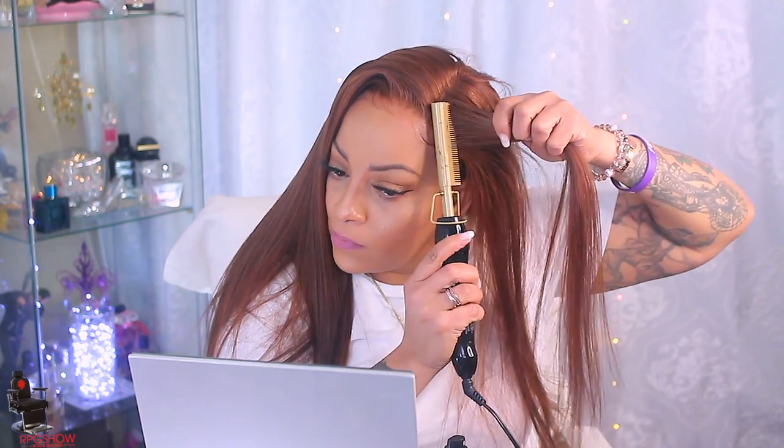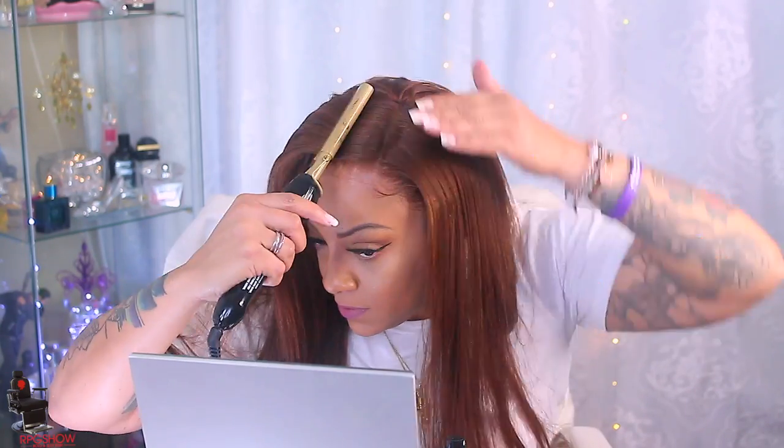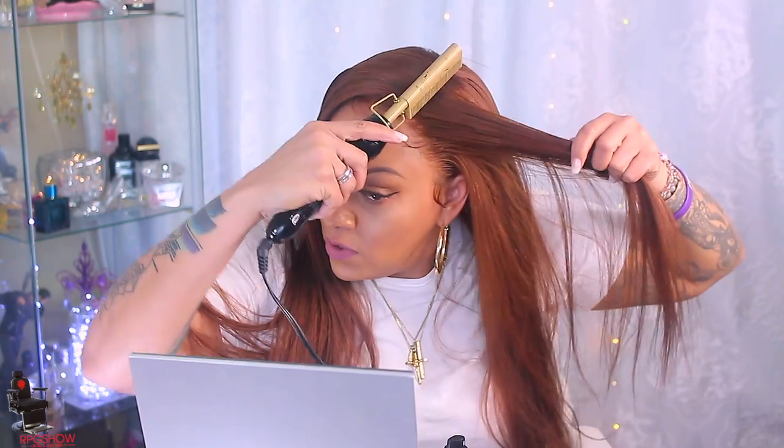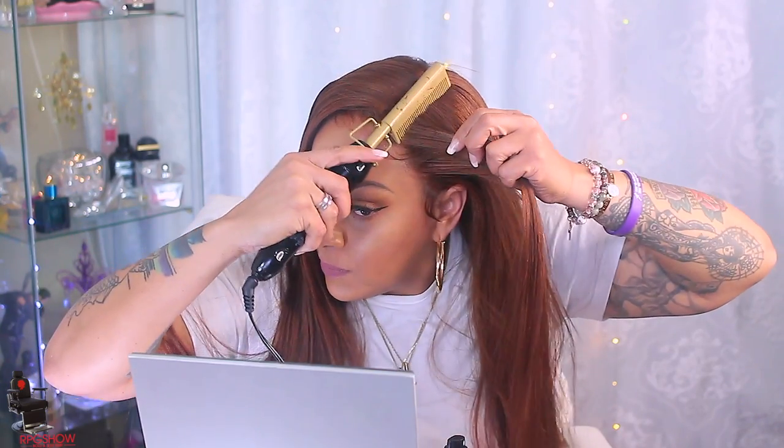This color is making me feel myself — seriously, it has my skin color popping, it has my freckles popping. I like to wear this wig without any makeup on especially because it makes my complexion look a little bit darker, but it really brings out my freckles. I think this might be my favorite from RPGShow, but then I also have my blondish one from them too, so they're both kind of my favorites — I really can't complain about any of their wigs.